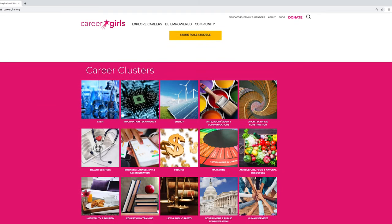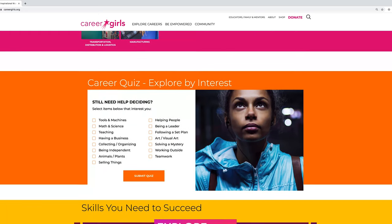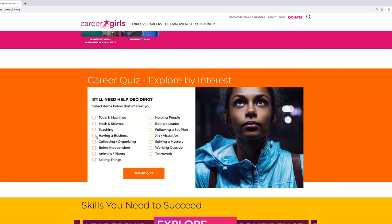Further down you'll find 17 career clusters. Click on each of them to learn more about the cluster and careers with role model videos. Something else that could be useful is our career quiz — girls can explore careers that align with their interests, select items that interest them, and then click the 'Submit Quiz' button to get their results.